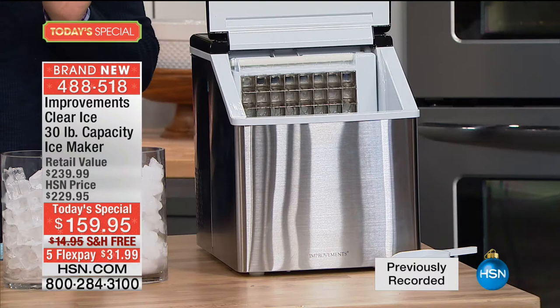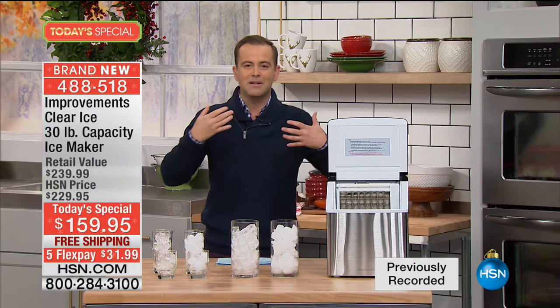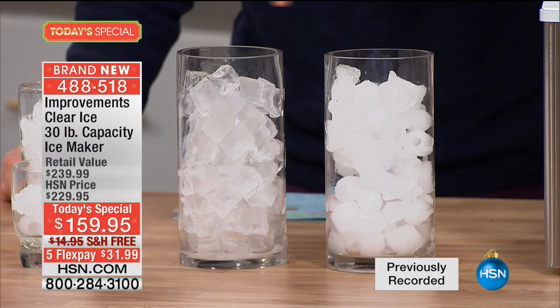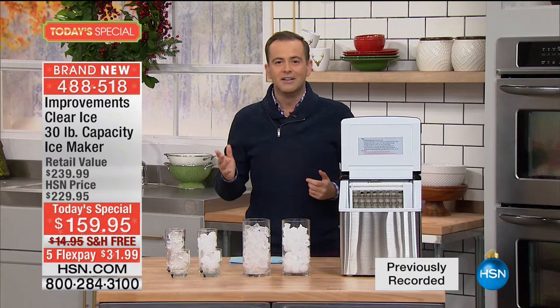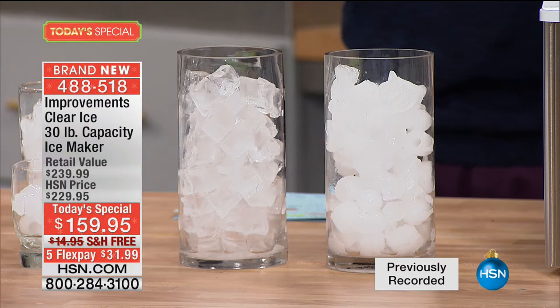This is an ice maker we are launching for the first time with a built-in filter. In these two containers, you have cloudy ice and you have clear ice. Have you ever had a drink — any type of drink — and you take a sip and it doesn't taste so good? It's the ice. If there's something not right, it's the impurities coming through the ice. This is world-class crystal clear ice — this ice maker freezes from the inside out to help get rid of all the impurities so your drinks stay and taste better longer.